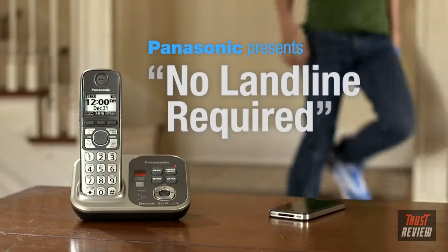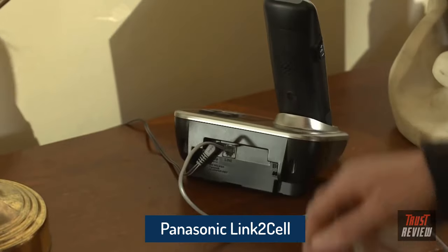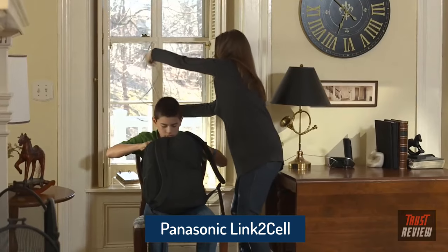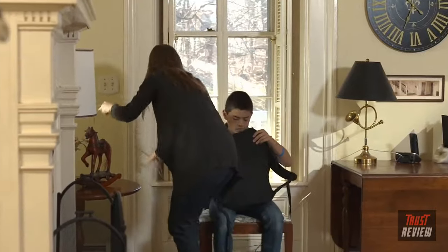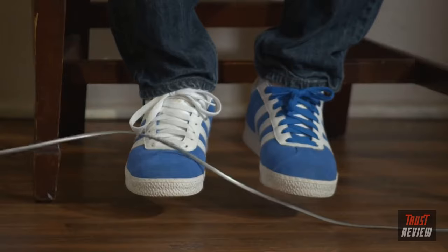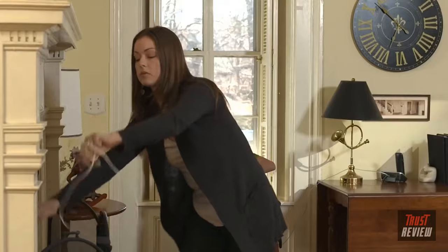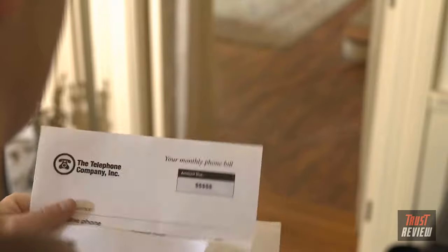Resistant to change? Still clinging to the past? In the case of your landline phone, the past may be clinging to you. Legacy technology can be cool and all, but isn't it time you added a communication solution that suits your on-the-go lifestyle? One that seamlessly connects your cell phone and landline? Maybe the quadruple play super family package isn't so super after all.